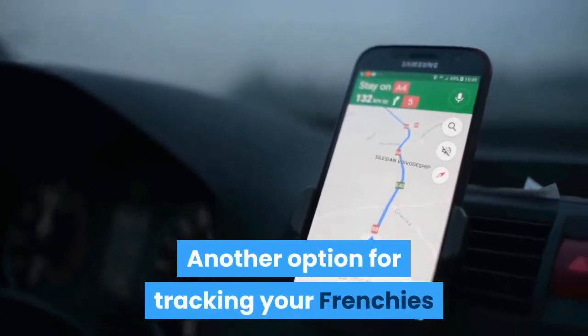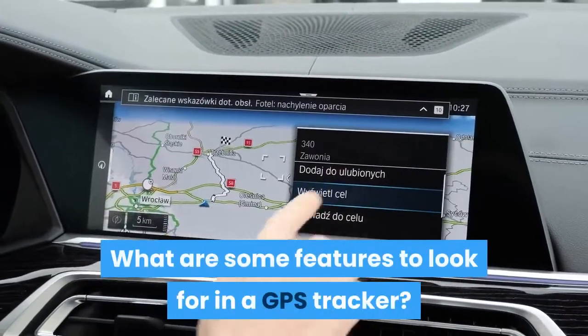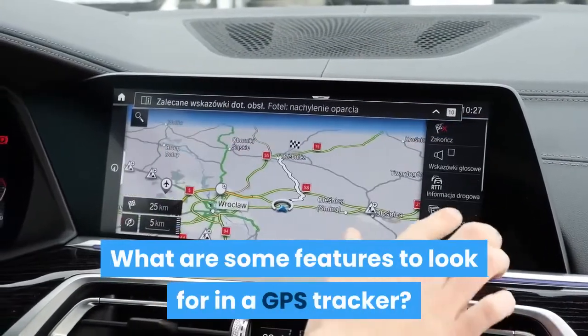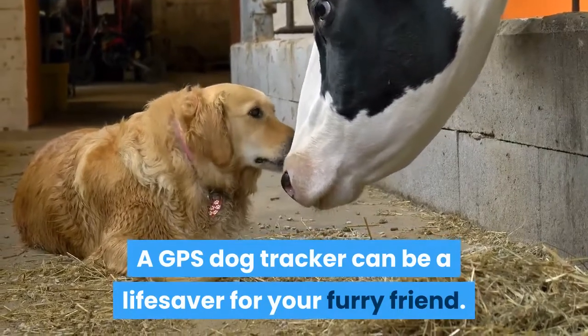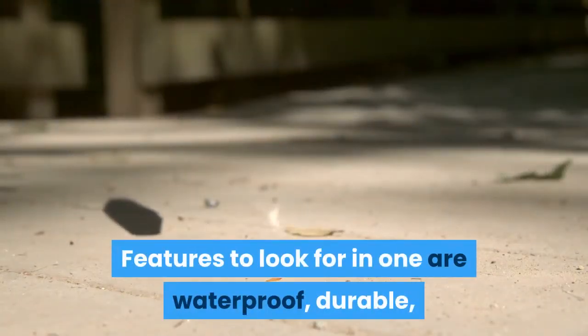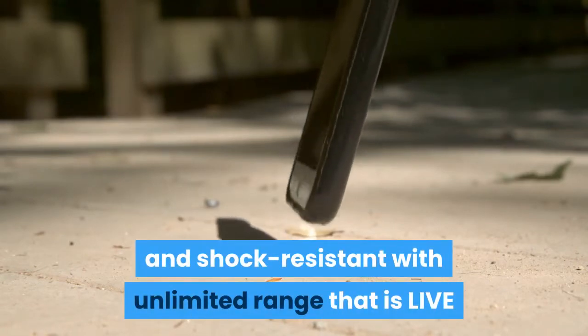Another option for tracking your Frenchie's location would be with GPS collars. A GPS dog tracker can be a lifesaver for your furry friend. Features to look for include: waterproof, durable, and shock-resistant, with unlimited range that is live and real-time tracking.